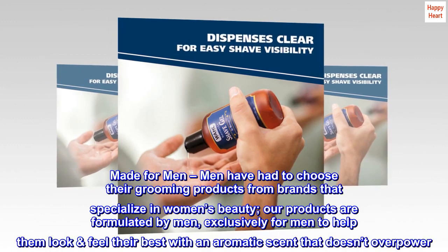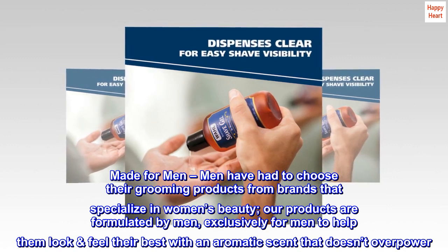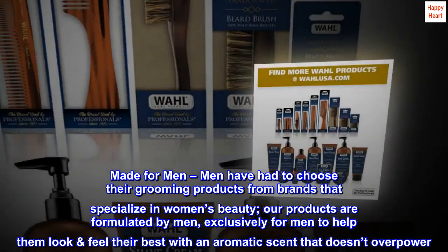Made for men. Men have had to choose their grooming products from brands that specialize in women's beauty. Our products are formulated by men, exclusively for men, to help them look and feel their best with an aromatic scent that doesn't overpower.